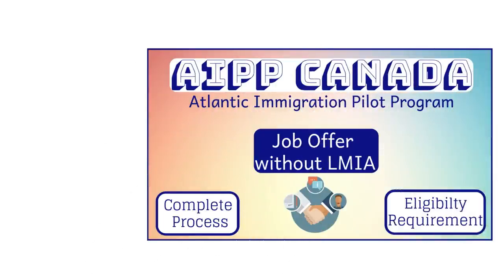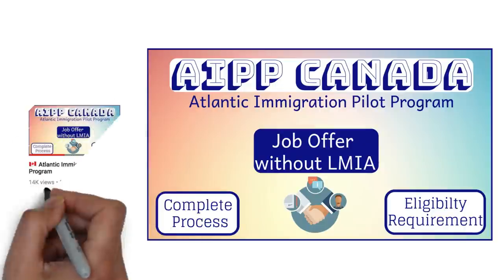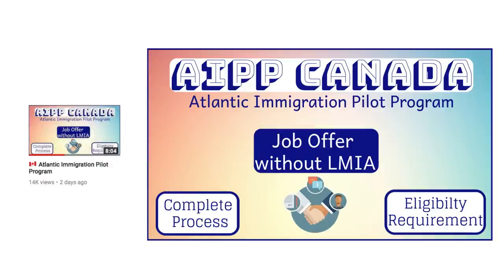So this was the video that I was talking about. I uploaded it around two days ago, and in this video you can find the complete process of AIPP, the eligibility requirements, the fee, the processing times — everything you need to know about AIPP. I'll provide the link to this video in the description box below.